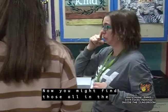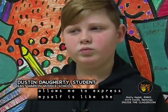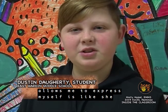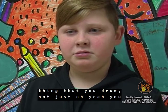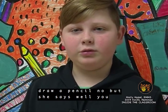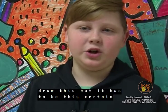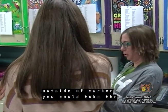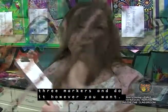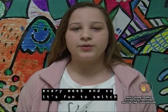Art class allows me to express myself because she doesn't give you a specific thing to draw — she lets you pick what you draw. Not just 'draw a pencil,' but she says 'draw this, and it has to be this certain topic.' I enjoy painting and doing all the projects. She has a new project almost every week, and it's fun to switch things up.